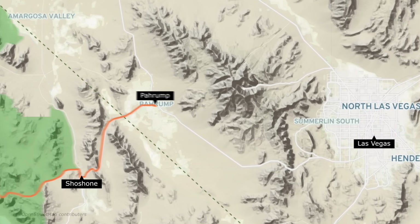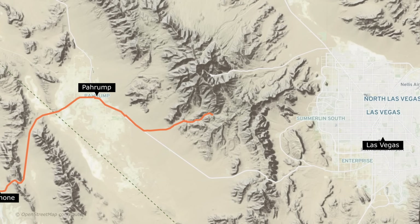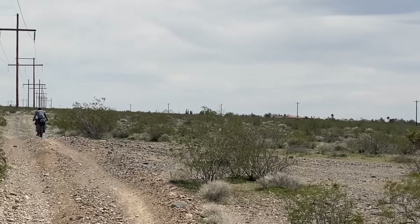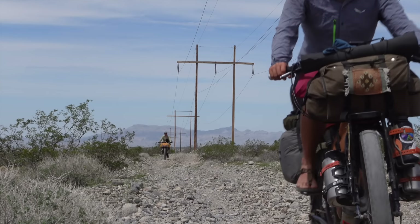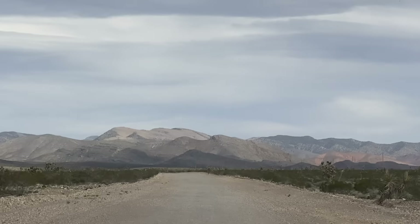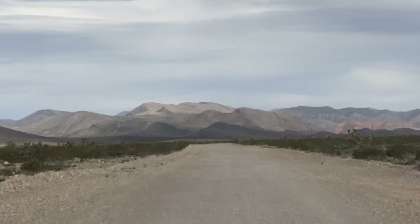From here we just had one deceivingly tough and rocky mountain pass between us and Las Vegas. We are now headed towards Las Vegas, which is just over those hills, and we are very much looking forward to all-you-can-eat sushi.